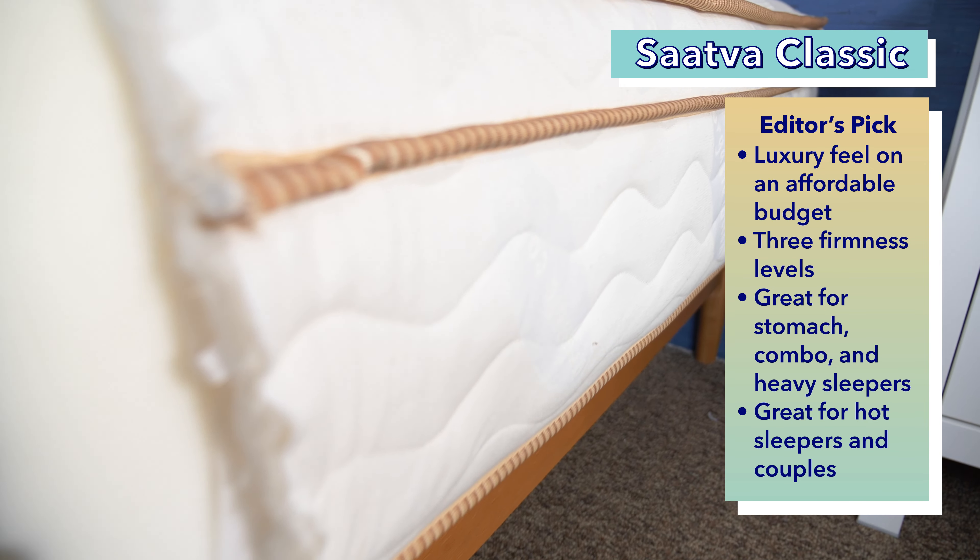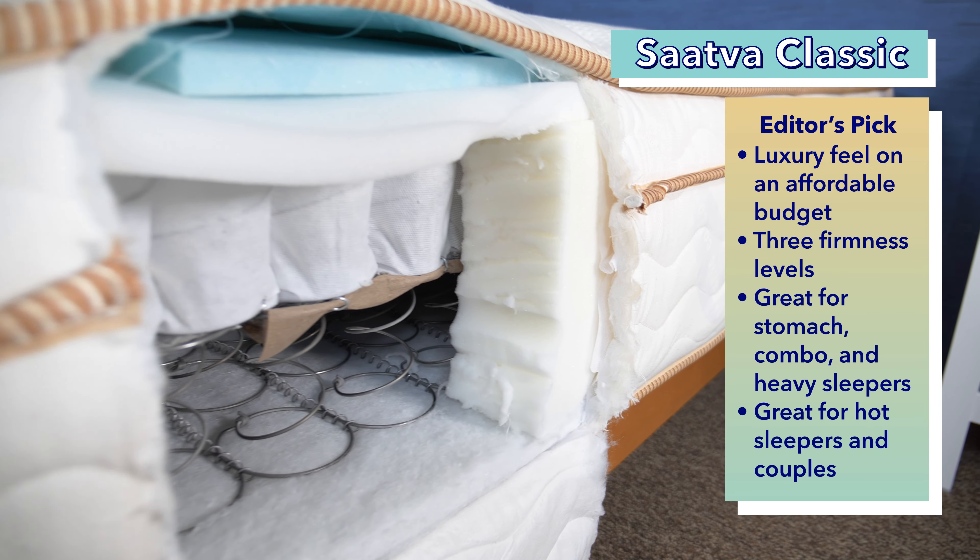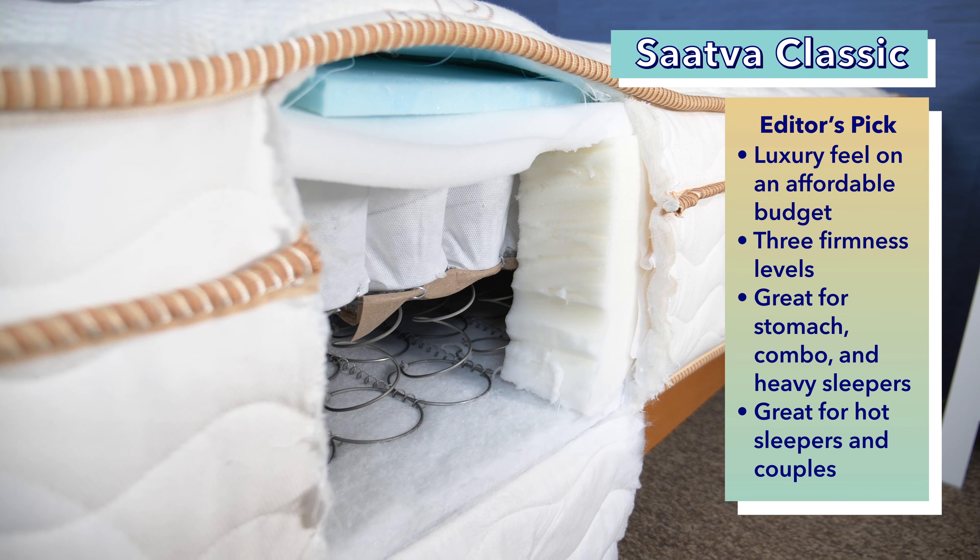What's up? It's Bridget and Amelia with Sleepopolis, and today we are here to go over our top picks for the best innerspring mattresses of the year. Innerspring mattresses are great for anyone who likes that more traditional mattress feel, along with extra support and durability. And because everyone has different preferences when it comes to their bed, we made sure to round up a variety of innerspring mattresses that will work for all different kinds of people.